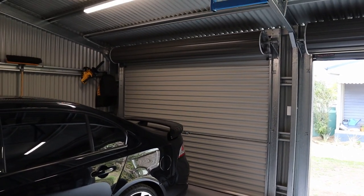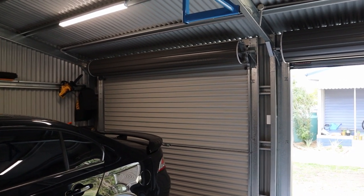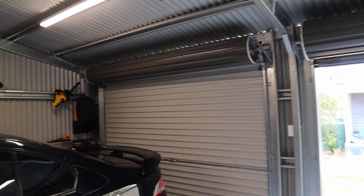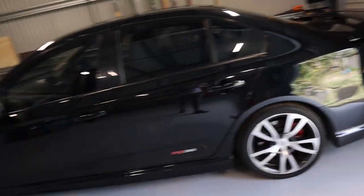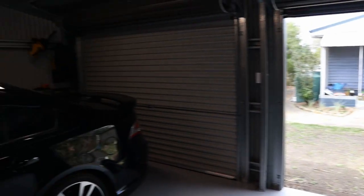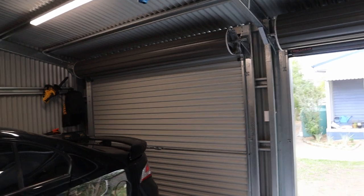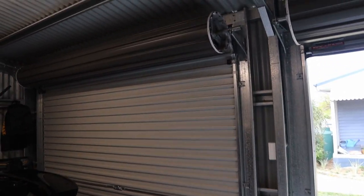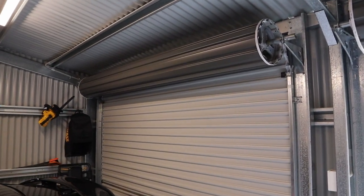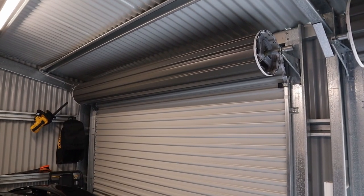The third regret would be not getting an electric roller door put on. This is my daily driver, so it would be good to just drive in, hit your remote, and have the roller door come up. It's not a huge issue because I can always get it put in later, but it just would have been better to get it done at the start.